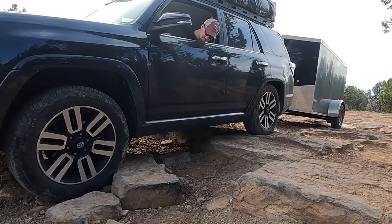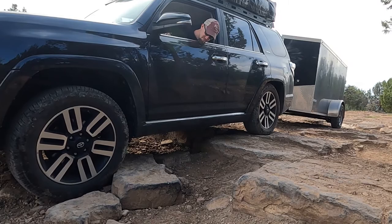You wouldn't even go left here. Your car's got more than enough clearance — it's the trailer I'm worried about.